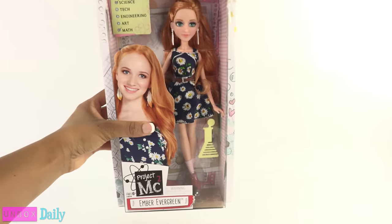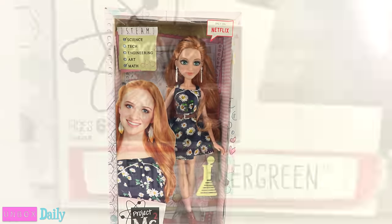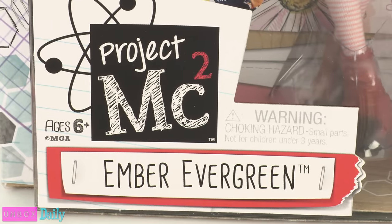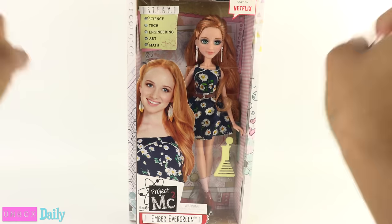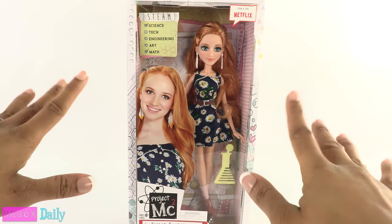Today on Unboxed Daily, we are taking a look at Ember Evergreen from Project MC Squared. For ages 6 and up, we found this doll at Target for around $15.